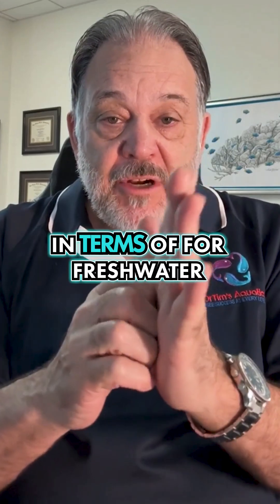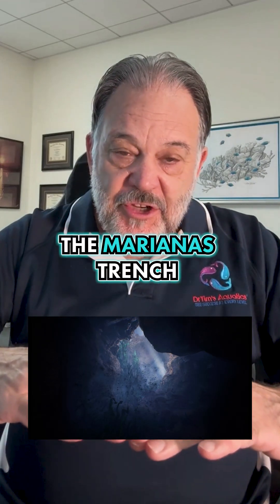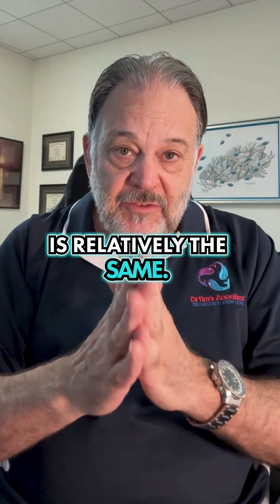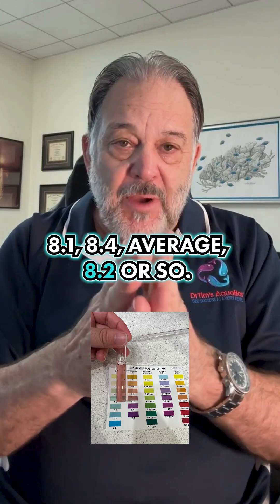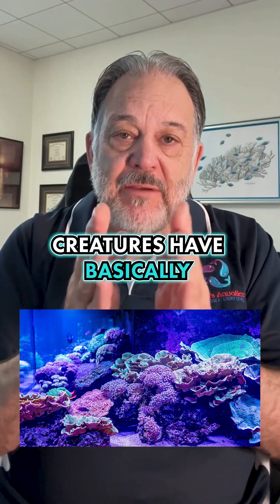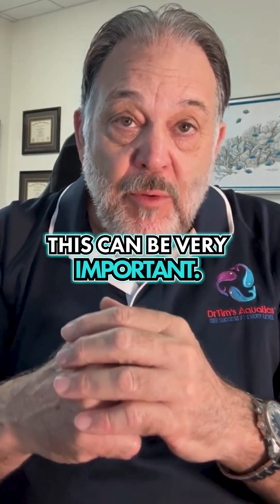It's split in terms of freshwater or saltwater. For saltwater, the pH of the ocean — from the bottom of the Marianas Trench up to the Arctic and down in the Antarctic — is relatively the same: 8.1 to 8.4, average around 8.2. That's very stable. Fish, corals, all oceanographic creatures have basically evolved to be in that pH zone. If you're keeping corals and things like that, this can be very important.